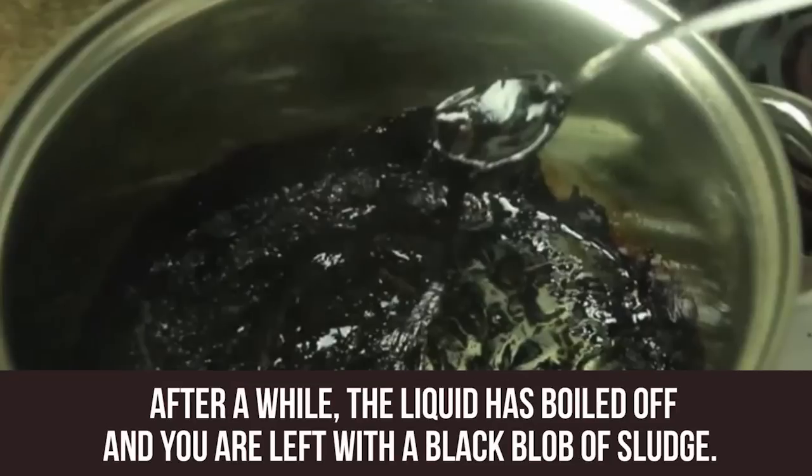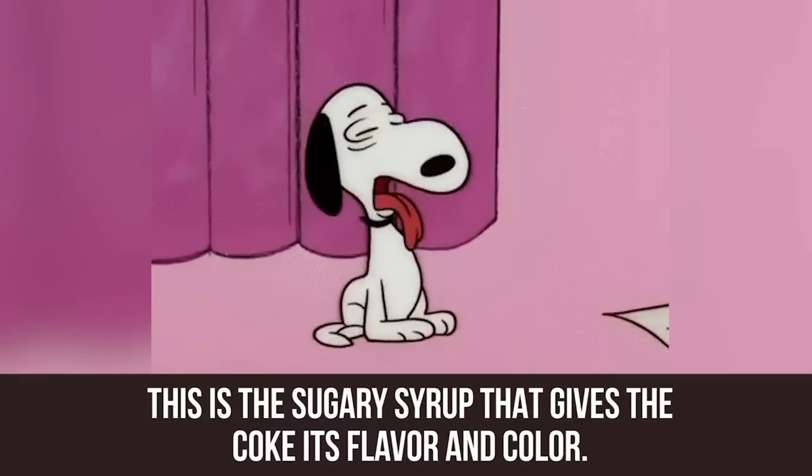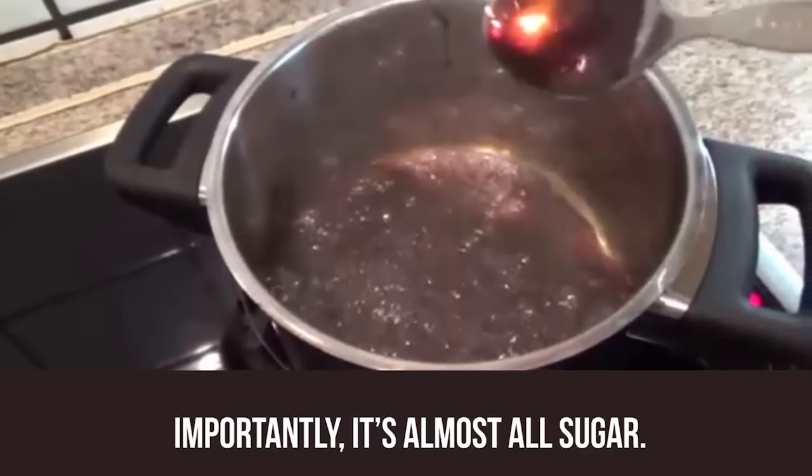After a while, the liquid has boiled off and you are left with a black blob of sludge. This is the sugary syrup that gives the Coke its flavor and color. Importantly, it's almost all sugar.